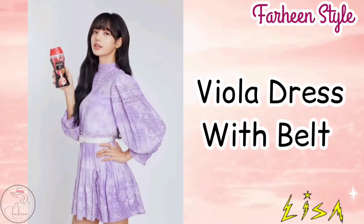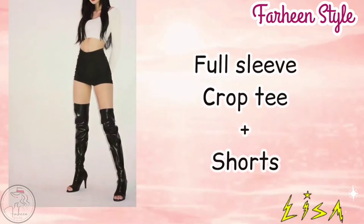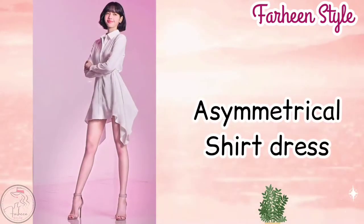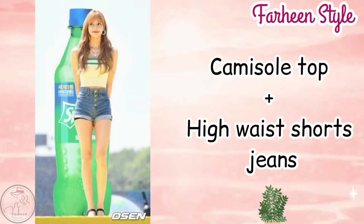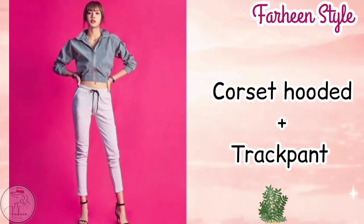Next outfit is elbow top t-shirt with loose pant. Next outfit is half sleeve v-neck top with wide leg pant. Next outfit is voile dress with belt. Next outfit is full sleeve t-shirt with shorts. Next outfit is asymmetrical shirt dress. Next outfit is camisole top with high waist shorts jeans.